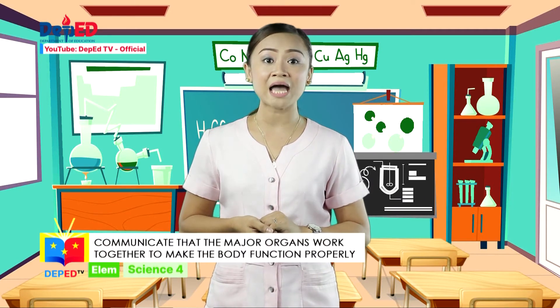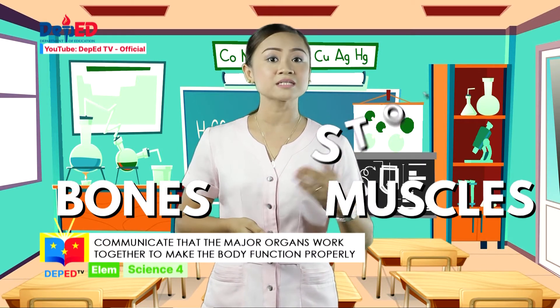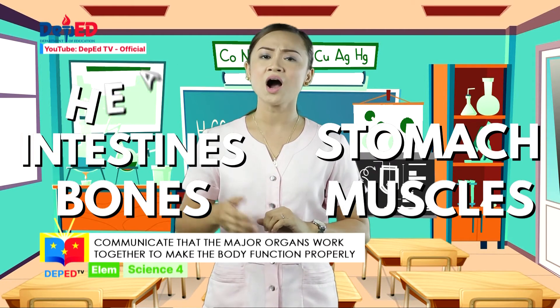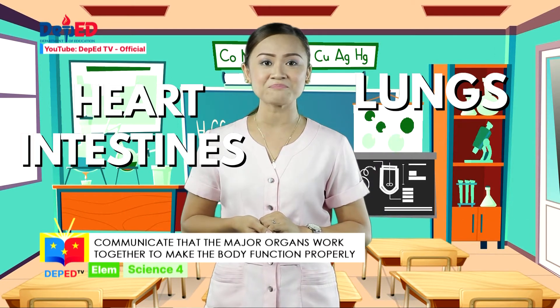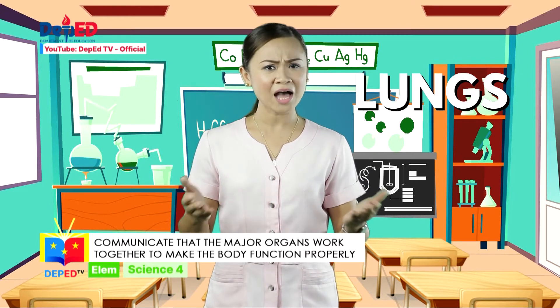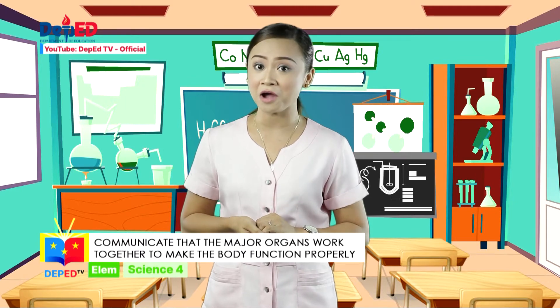In today's episode, we will talk about how major organs like bones and muscles, stomach and intestines, and heart and lungs work together to make the body function properly. How do you think these major organs work together to make the body function properly?